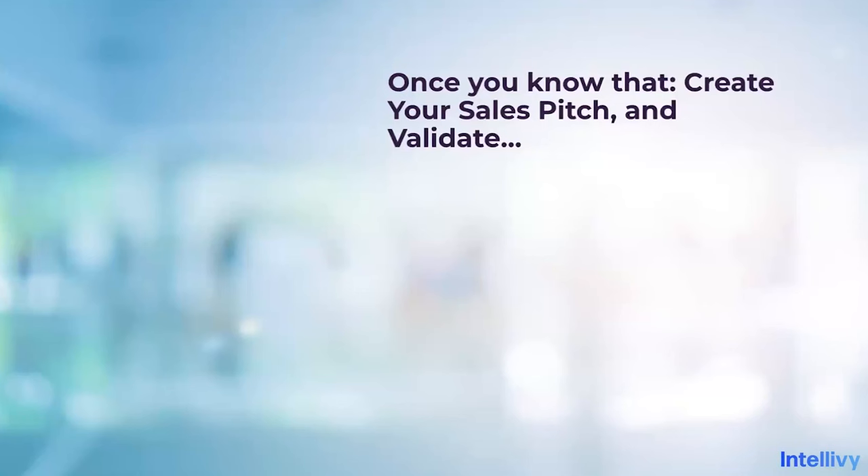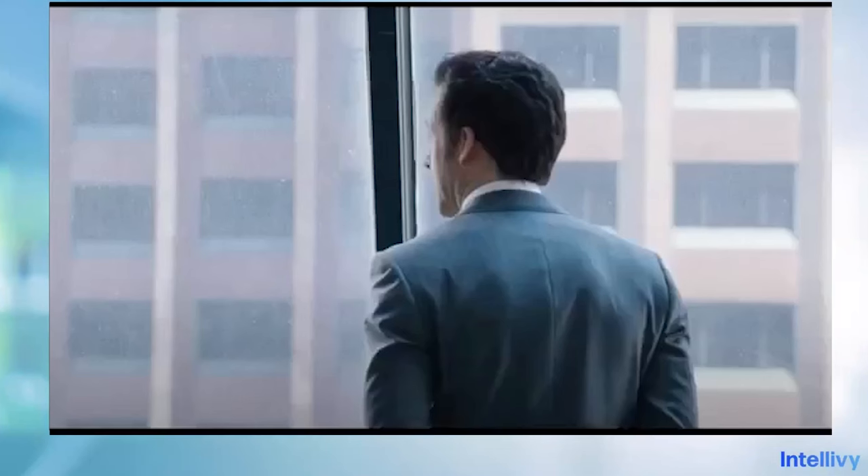Once you know all that, you've written it down and seen certain themes and patterns — then you start creating your sales pitch and validating it.